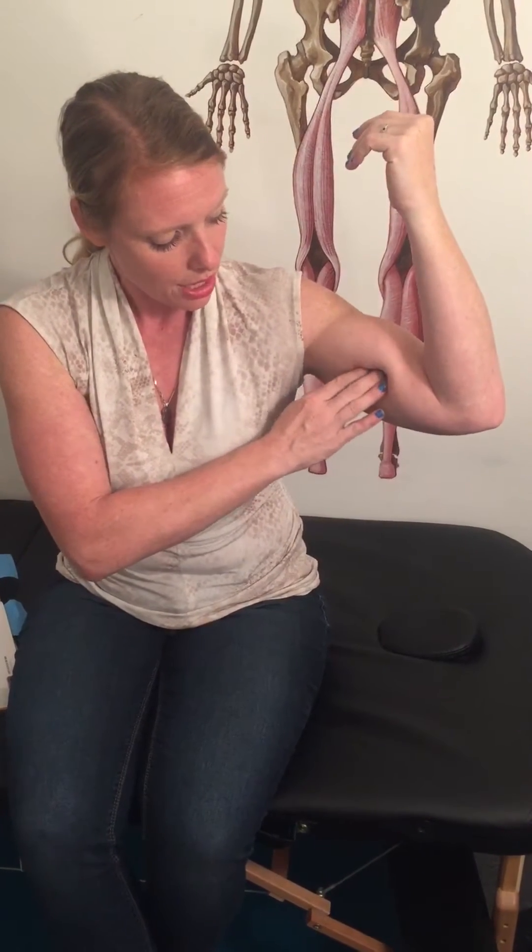The medial head of the triceps will go on stretch when you go into this flexed position. As we go right between them, right in the middle of the humerus, you're going to feel for a broad flat area that could be very very tight and tender on someone with ulnar neuropathy. If you press in just a little bit you'll feel an ache into the fourth and fifth digit.